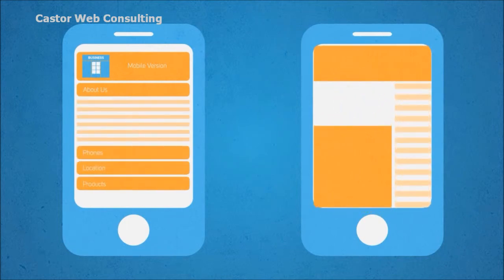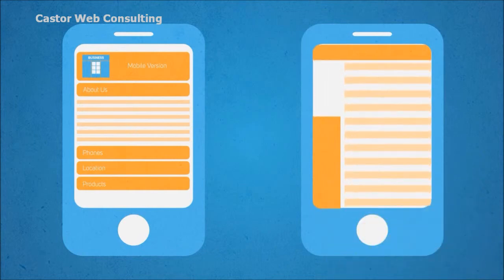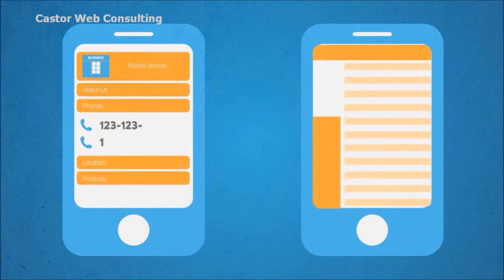This is very important for your customers on the move. So let me ask you this: if you were on a mobile device searching for specific information about a business, which one of these sites would you prefer to use?